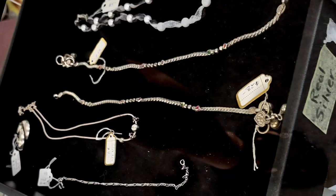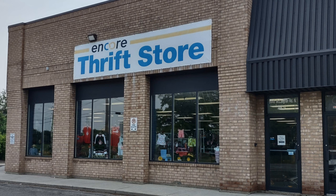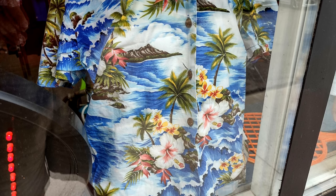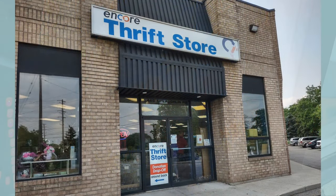Oh my, some nice jewelry. And welcome to another tour by Hawaiian Shirt Patpa. This time it's the Encore Thrift Store in Brampton. It's a very nice location. The entrance is not on the street facing side. They did have a Hawaiian shirt on the street facing side — had to grab an image of that. There's the door; it's kind of around the corner, facing the railway tracks. We had just gone under railway tracks to get here.